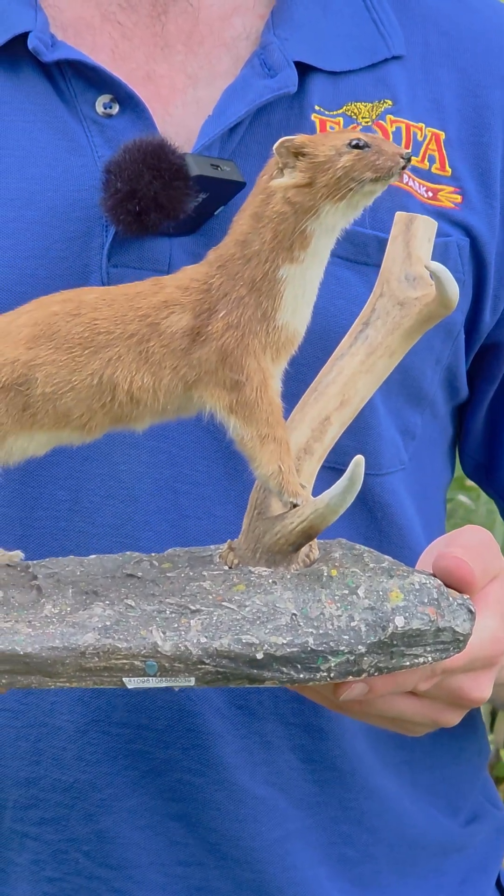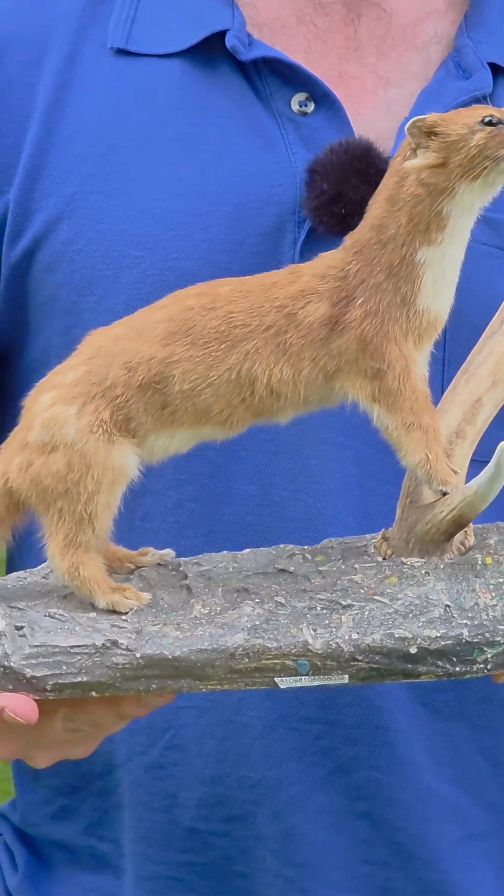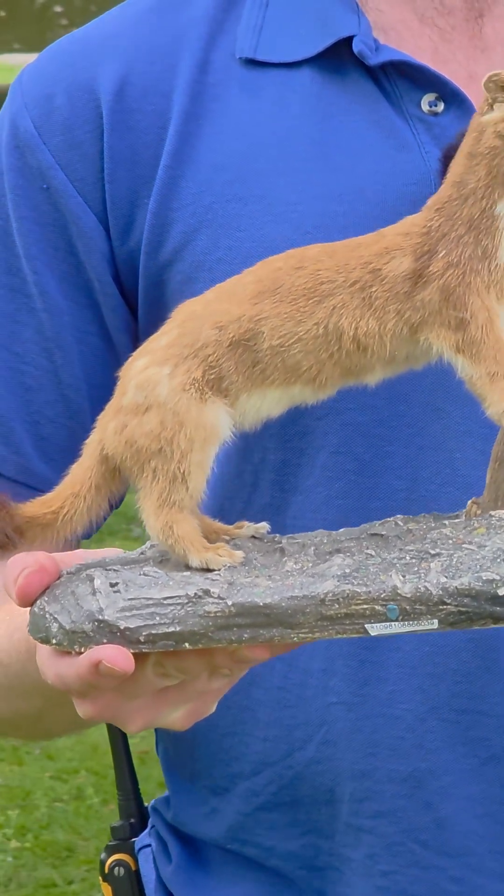Now stoats have about 12 babies — 12 kits in a litter — and they'll actually stay with their parents for 12 weeks before they head off and move on their own.